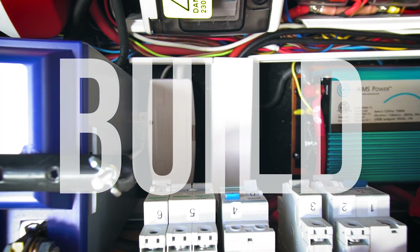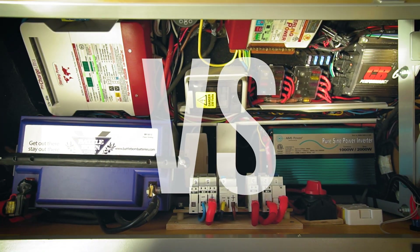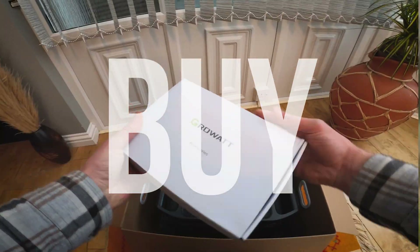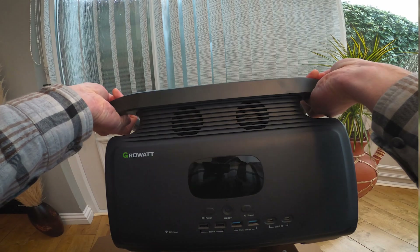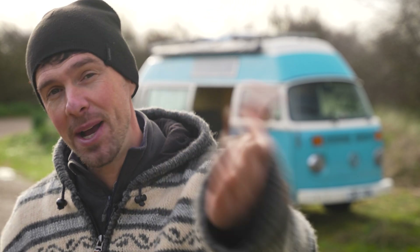Is it better to build yourself a DIY custom off-grid power system or purchase a pre-made portable power station like this Growatt Infinity 1500? In this video I'm going to explain why the answer isn't always as obvious as you might think — the advantages and disadvantages of each option, and which one is best for your use case in the long run.